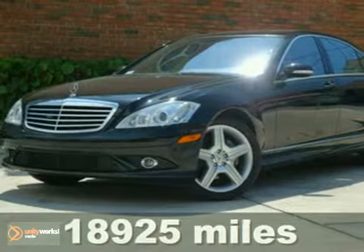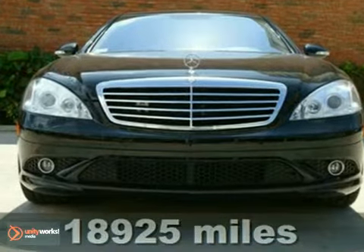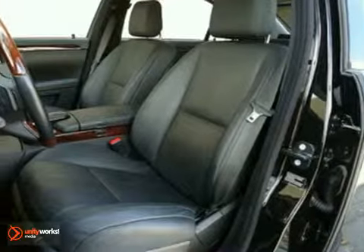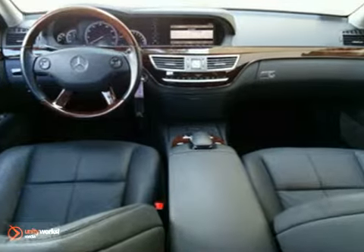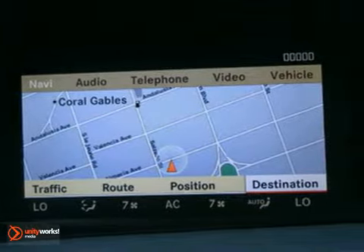Here's a 2009 Mercedes-Benz S550. This S550 comes loaded with premium package options, including a backup camera, Parktronic, iPod integration kit, Bluetooth interface, AMG body styling, and 19-inch AMG 5-spoke wheels.